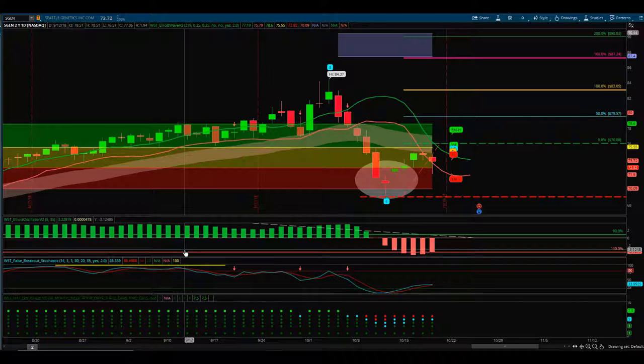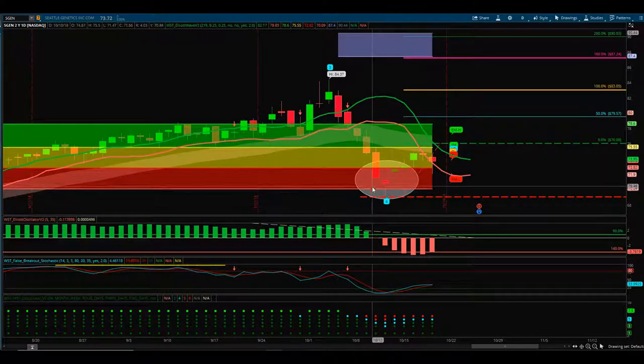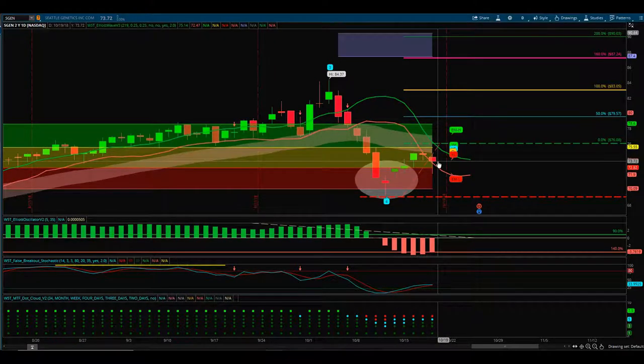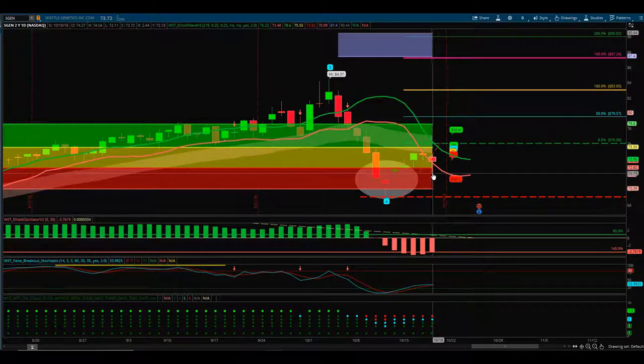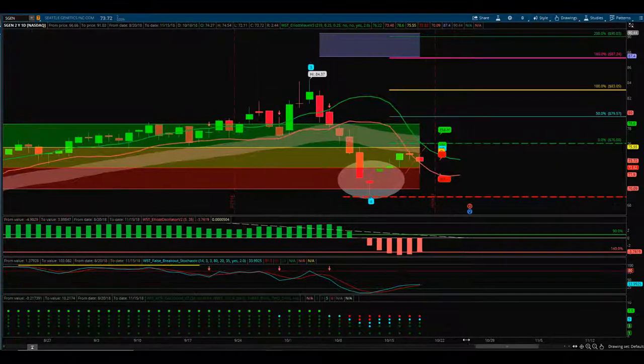Let's see how those performed this week and then we're going to look for entries. On SGEN, remember on the Friday we had this gap down, and then Monday we got what we needed — we got the gap up and then we started to move. We got this lone star pattern here and this is where we've ended up, quite slow price action really, but it has been going very well.